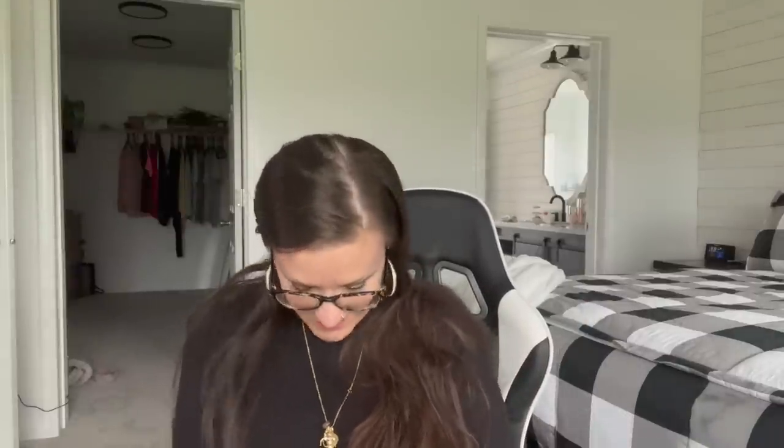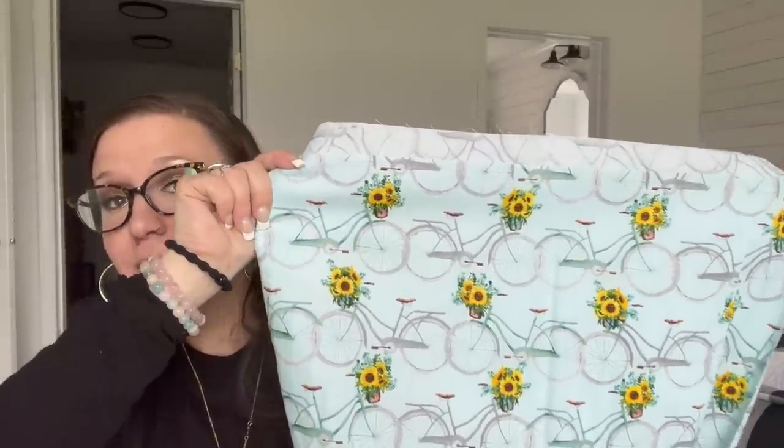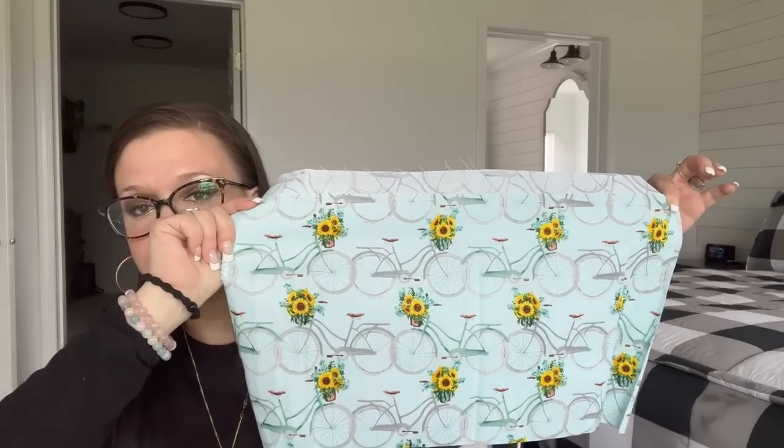I picked up one of those. Last but not least, this one is baby blue with a bicycle and sunflowers. This one's a little tricky to open, but there we go — look how beautiful! This would make a gorgeous summer pillow, absolutely stunning. And that's all I got for the ribbon.